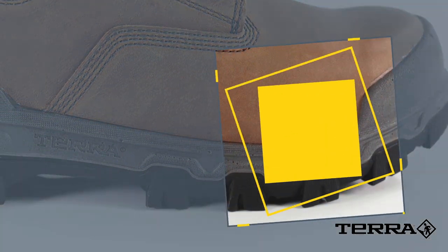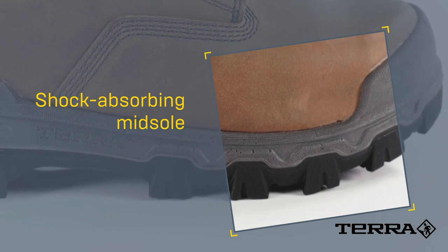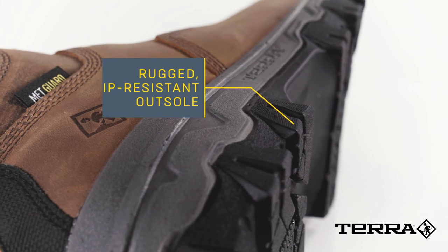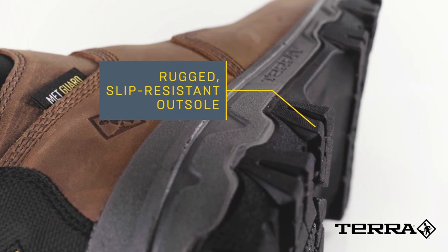The direct-injected lightweight PU midsole absorbs shock and wraps up to the toe to fend off scuffs. Traction comes from the burly tread pattern that's been optimized for varied terrain and conditions.